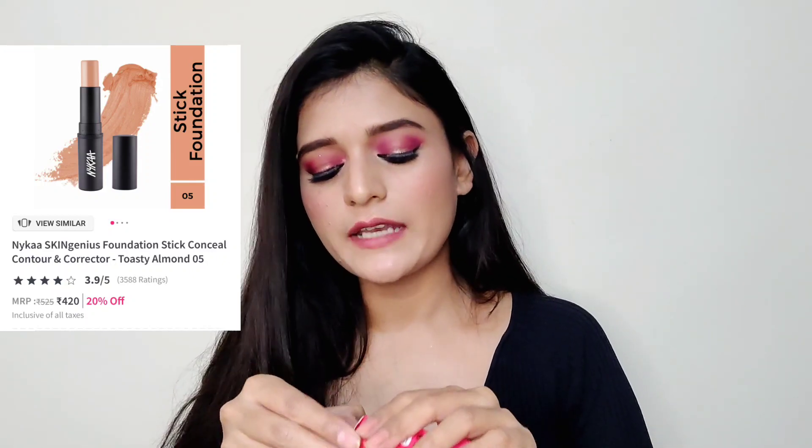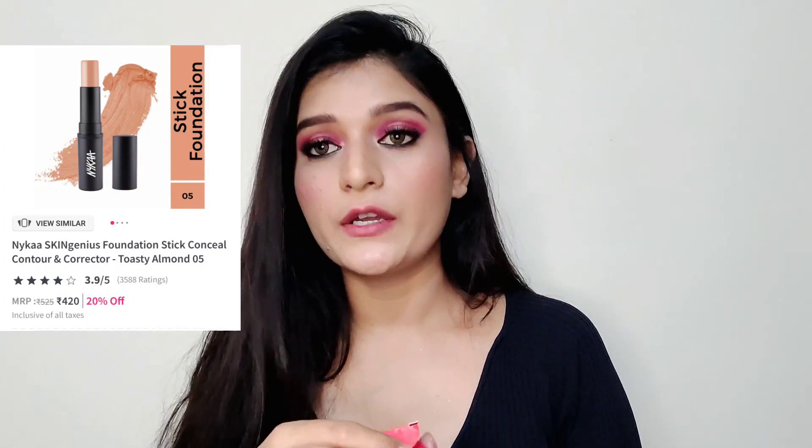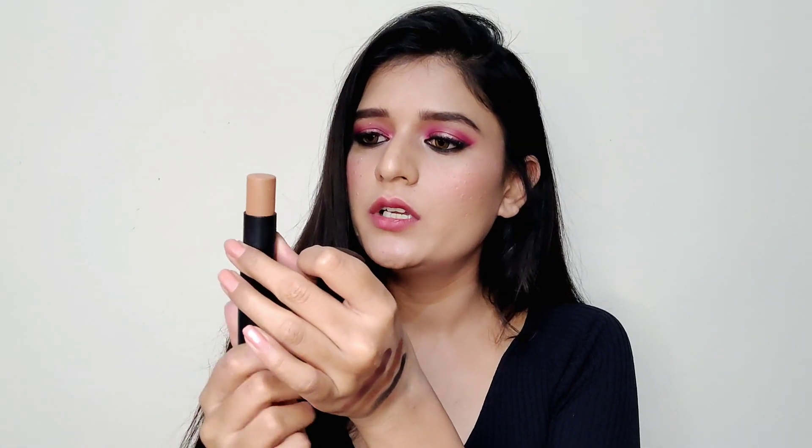The next product from Nykaa is their Skin Genius Foundation Stick. I actually got it in a darker shade to contour my face — shade Zero Five Toasty Almond. It's very similar to the Sugar foundation stick. I wanted a good cream contour and this seemed like a great option. You get a really good amount of product in it and it will be very useful for contouring.